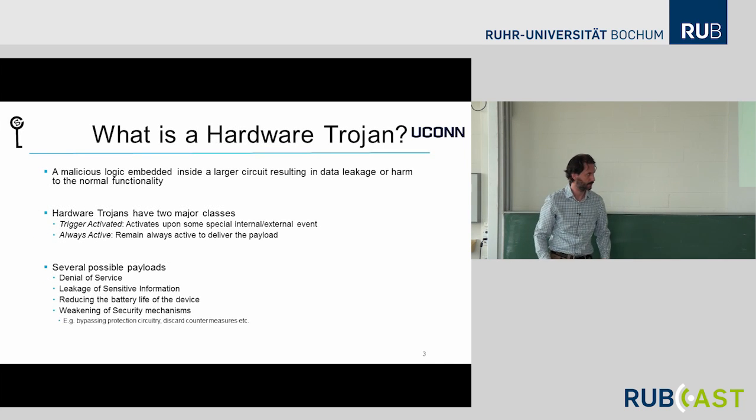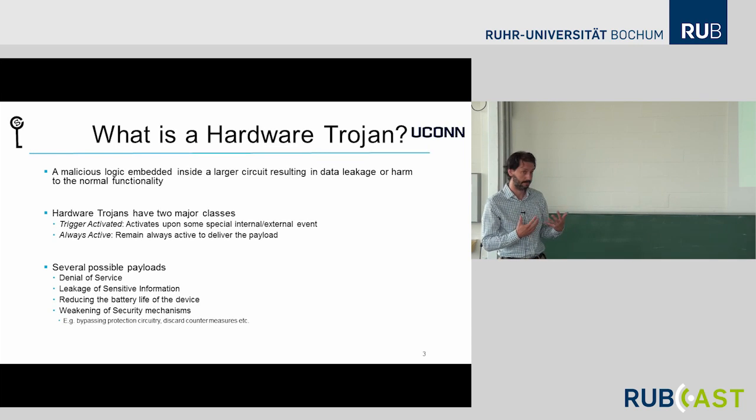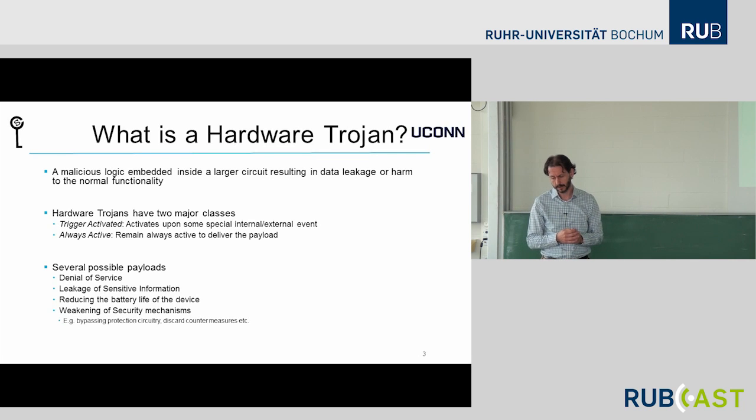Let me start with some background. What is a hardware Trojan? Generally, it's a malicious piece of logic embedded into a larger circuit. As an adversary, you want to, for example, leak sensitive data from the larger circuitry using some trapdoor, or harm the normal functionality. Hardware Trojans come in two major classes: trigger-activated ones, where a specific trapdoor input activates the Trojan delivering a payload, and always-active ones.